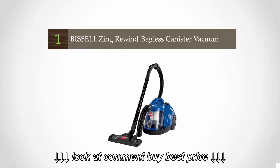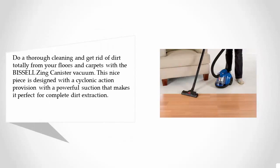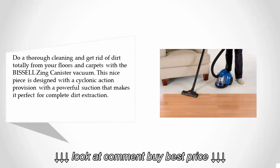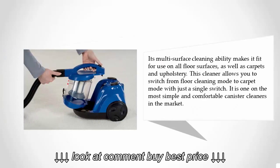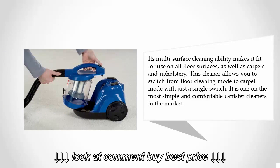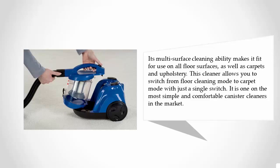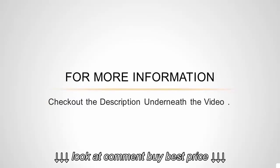Coming in at number one, do a thorough cleaning and get rid of dirt totally from your floors and carpets with this top-rated canister vacuum. It is designed with a cyclonic action provision and powerful suction for complete dirt extraction. Its multi-surface cleaning ability makes it fit for use on all floor surfaces, carpets, and upholstery. You can switch from floor cleaning mode to carpet mode with just a single switch, making it one of the simplest and most comfortable canister cleaners on the market.